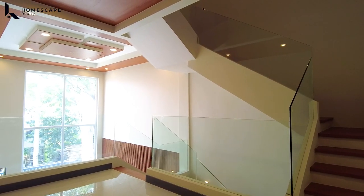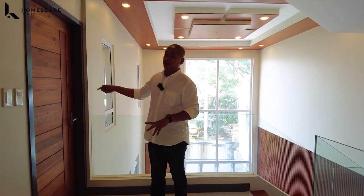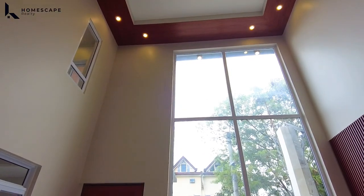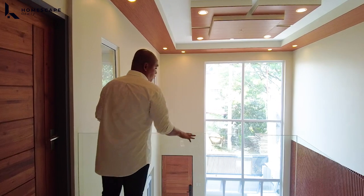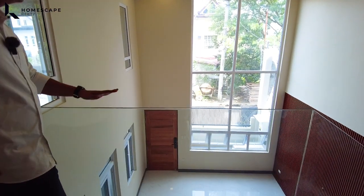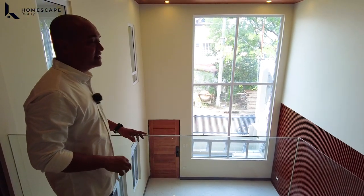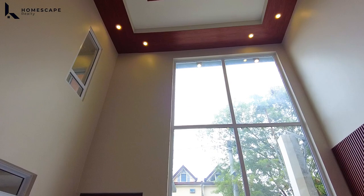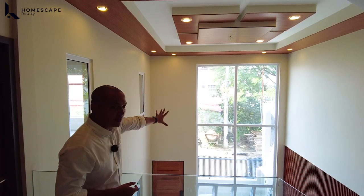Here at the second level, we have our master bedroom, the entertainment space, and the laundry area. But before that, we have this indoor balcony with frameless tempered glass — with a commanding view itong inyong receiving area. Ganda rin siguro nito at night lalo kapag may chandelier. We also have natural light because of your fixed window coming from your double-height ceiling.